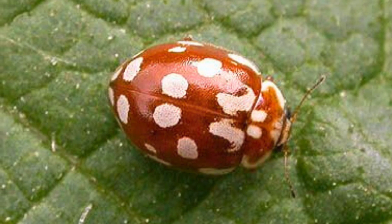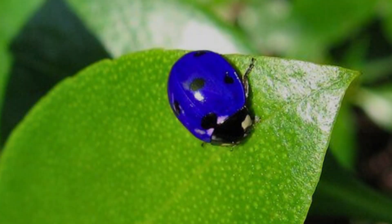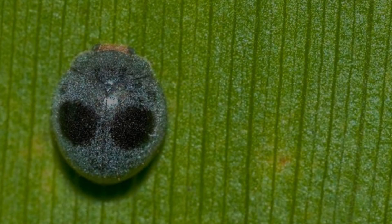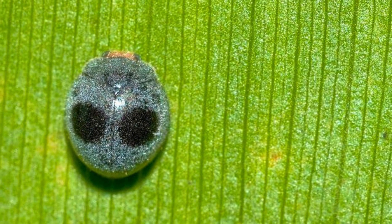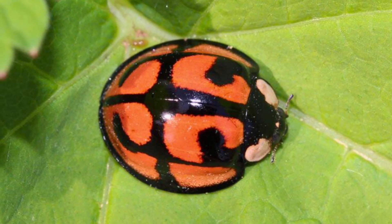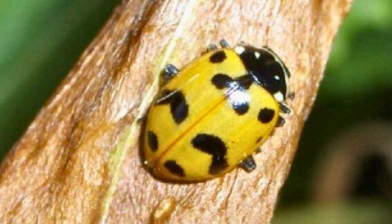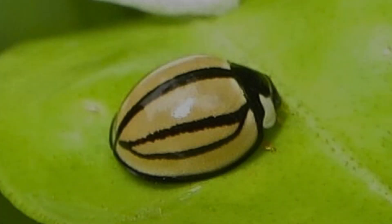These beneficial insects also eat fruit flies, thrips, and mites. Different species of ladybugs have different food preferences. While many prey on garden pests, some like the Mexican bean beetles and the squash beetles feed on plants and are unwelcome pests themselves.